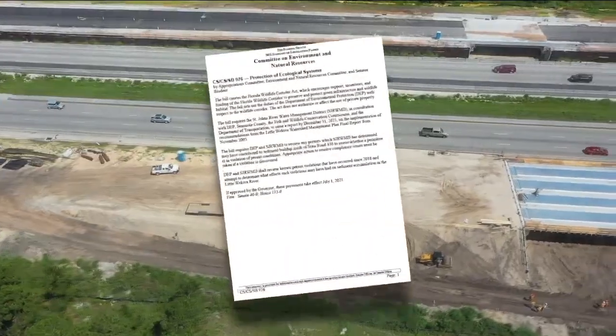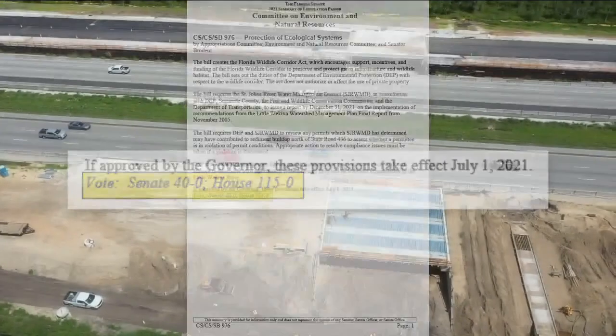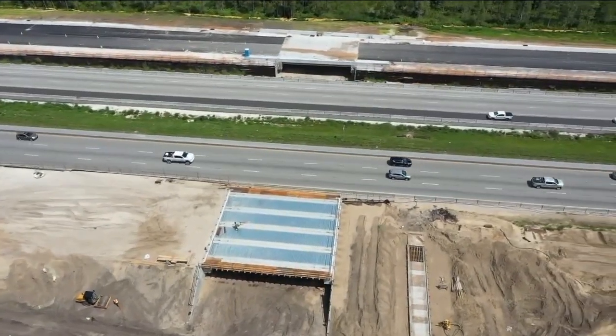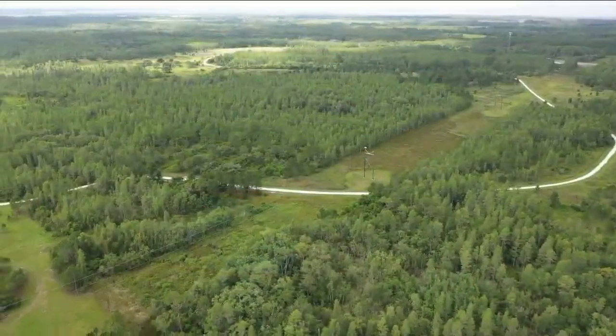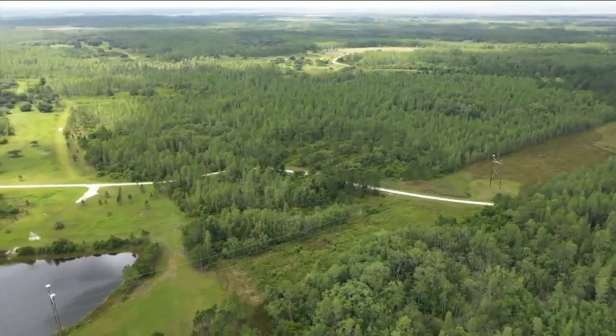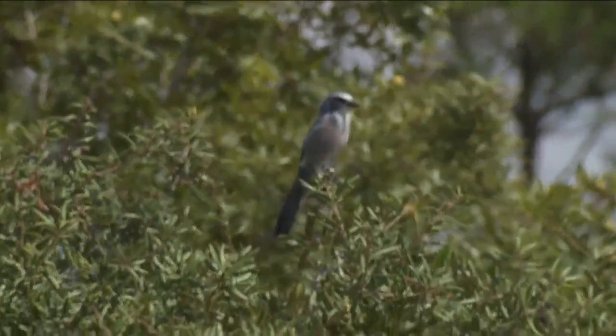In 2021, the Florida Wildlife Corridor Act passed with bipartisan unanimous support. It secured hundreds of millions of dollars in funding to protect interconnected natural areas in the state. Since then, thousands of acres of land have been added to the protected list, also helping animals that call the Florida Wildlife Corridor home — like the Florida scrub jay.